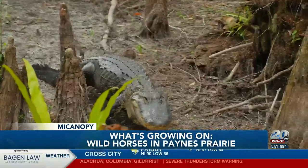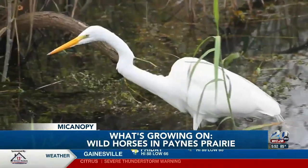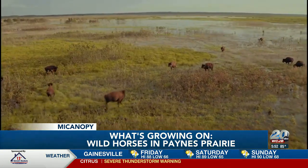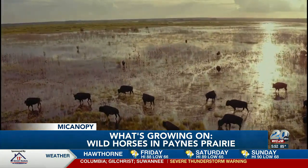In addition to these wild horses, you will find nearly 1,500 alligators, over 300 species of birds, as well as a small herd of bison. They were introduced here from Oklahoma in 1975, and today there are 50 to 70 that roam the prairie.